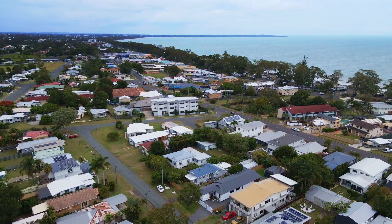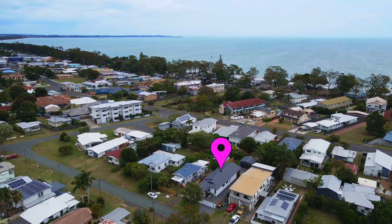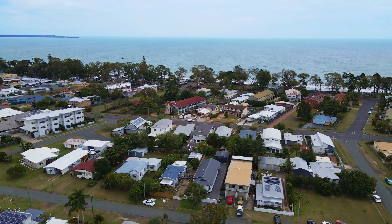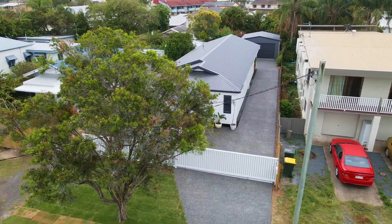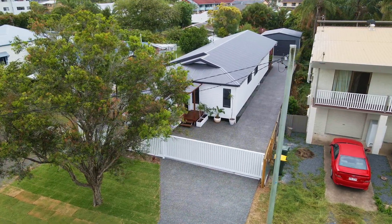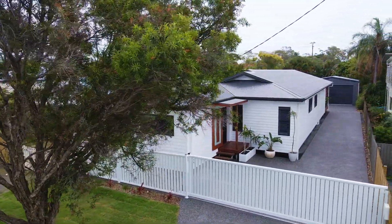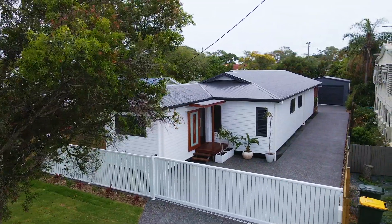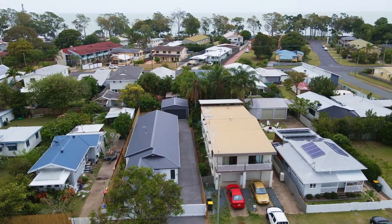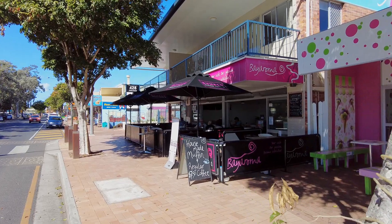Don't miss this rare opportunity to secure your own piece of paradise in one of Hervey Bay's most exclusive locations in the popular bayside suburb of Torquay. This charming low-set Queenslander-inspired home has been completely transformed by an award-winning builder. Thoughtfully positioned on a 506-square-metre beachside allotment, you will be able to stroll the Esplanade beach where you have a selection of cafes and restaurants to choose from.